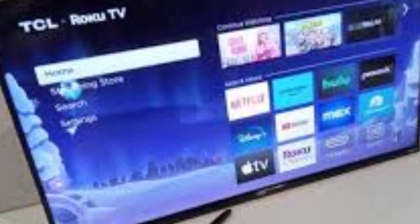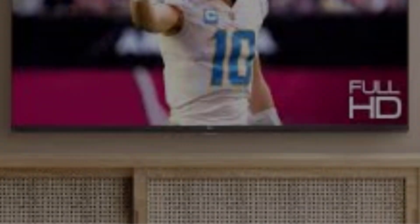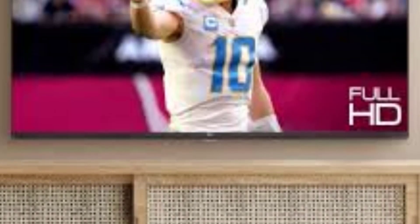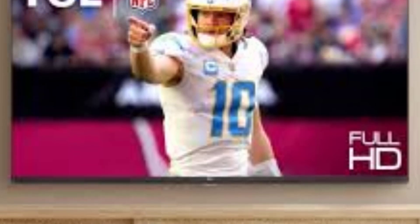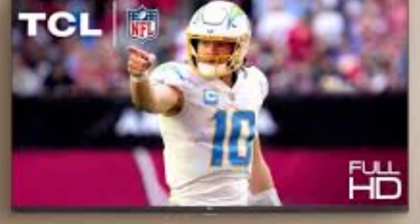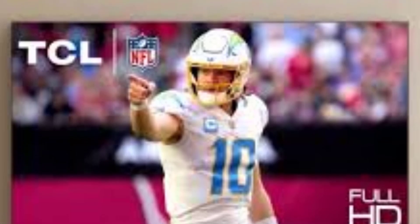The main drawback is its limited number of HDMI ports, sufficient for one game console and a soundbar, but not much more. If your primary use is streaming shows like Stranger Things, this won't be a concern. For those looking to replace an old TV with a budget-friendly option that performs well and looks good for its price, the TCL S3 is a solid choice.